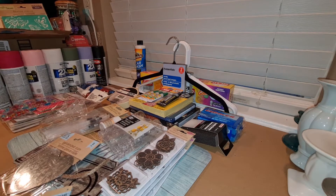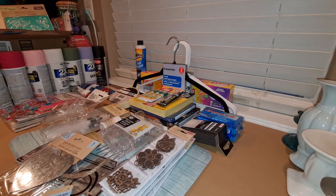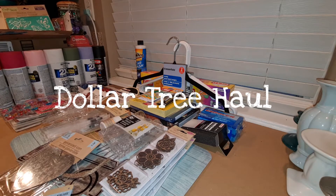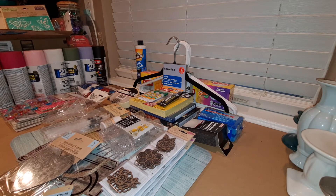Hi guys! This is Dawn with Fratastic Friends, and I finally made it to Dollar Tree! I finally got a chance to get to the Dollar Tree and pick up a few things. I got a lot of household items, but I also picked up some crafting items and quite a few new things I haven't gotten before. Let me show you what I got.